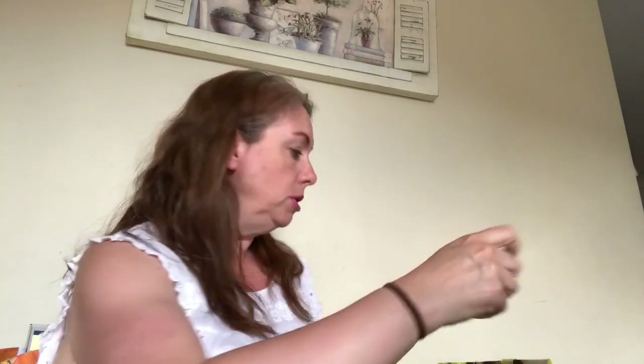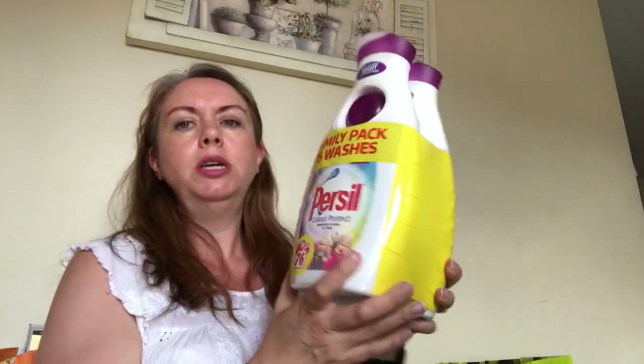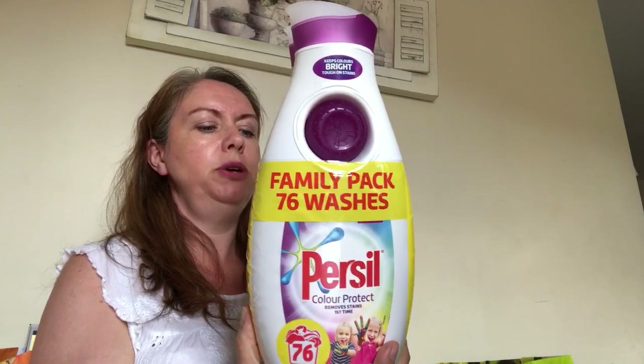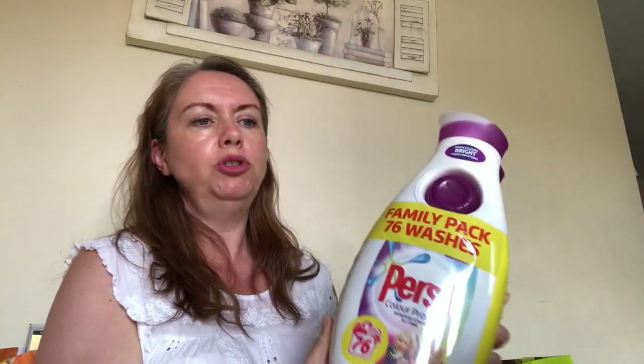I bought a tea tree foaming face wash - that's for Ewan. He's 15 and has acne-prone skin, so he's giving that a go. We've been using the Body Shop stuff but this was a cheap alternative and he wants to try it. I also bought two of the Persil - 76 washes for £8.99. It's not the cheapest I've seen it but I've run out, so I picked it up so we've got some in.